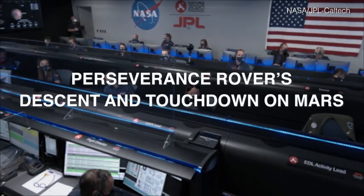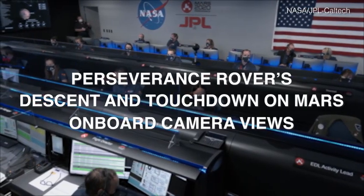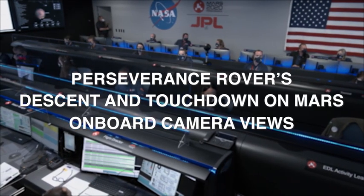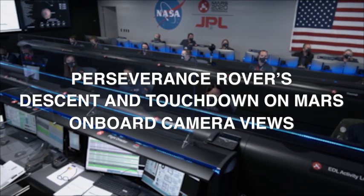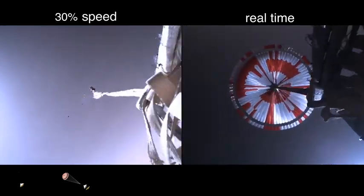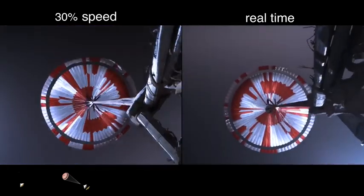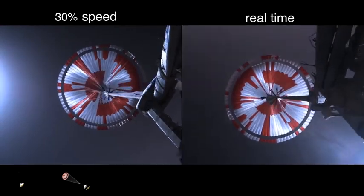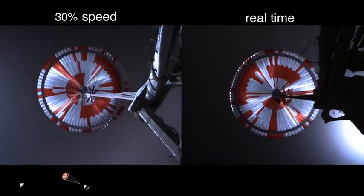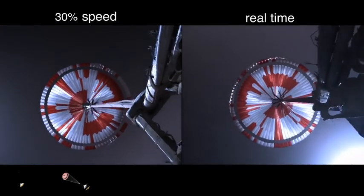We are starting the straighten-up-and-fly-right maneuver, where the spacecraft will jettison the entry balance masses in preparation for parachute deploy and to roll over to give the radar a better look at the ground. Navigation has confirmed that the parachute has deployed, and we are seeing significant deceleration in the velocity. Our current velocity is 440 meters per second at an altitude of about 12 kilometers from the surface of Mars.